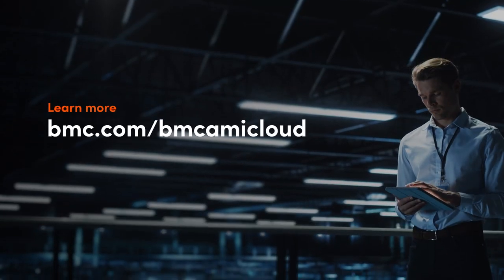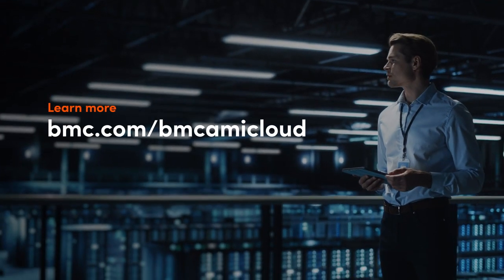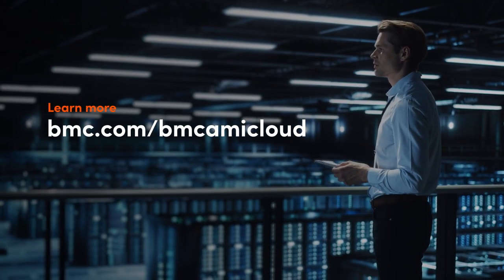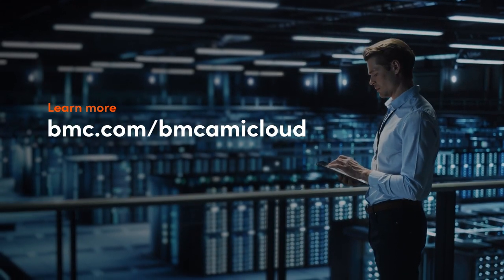Whichever type of mainframe data storage infrastructure you choose, BMC AMI Cloud can support your cloud-based, hybrid, and on-premises needs. Learn more at bmc.com/BMC-AMI-Cloud.